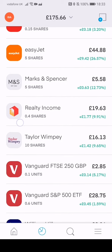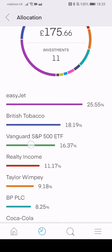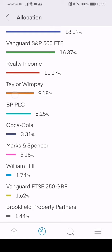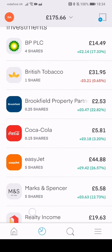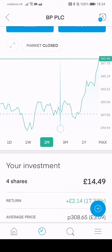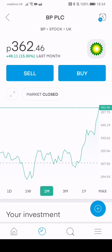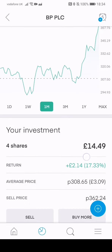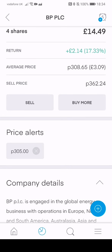These are my investments for the ISA and this is my allocation at the bottom — I have 11 investments. So I'll just show you around. BP: I have four shares. This line here — just above 307.50 — that's the line where I bought in, so my average price is £3.09. It's £3.62 at the moment, so it's grown, which is great. I'm up £2.14 or 17.33%.